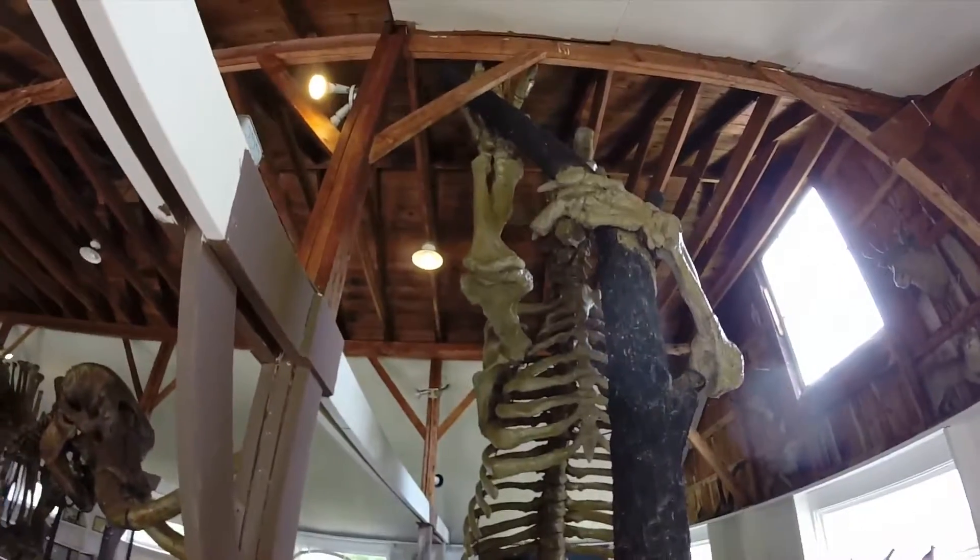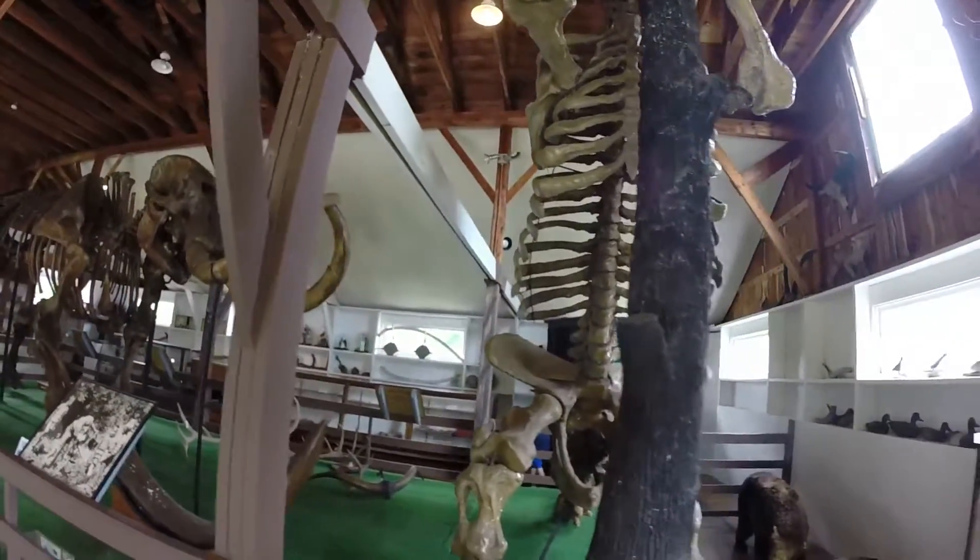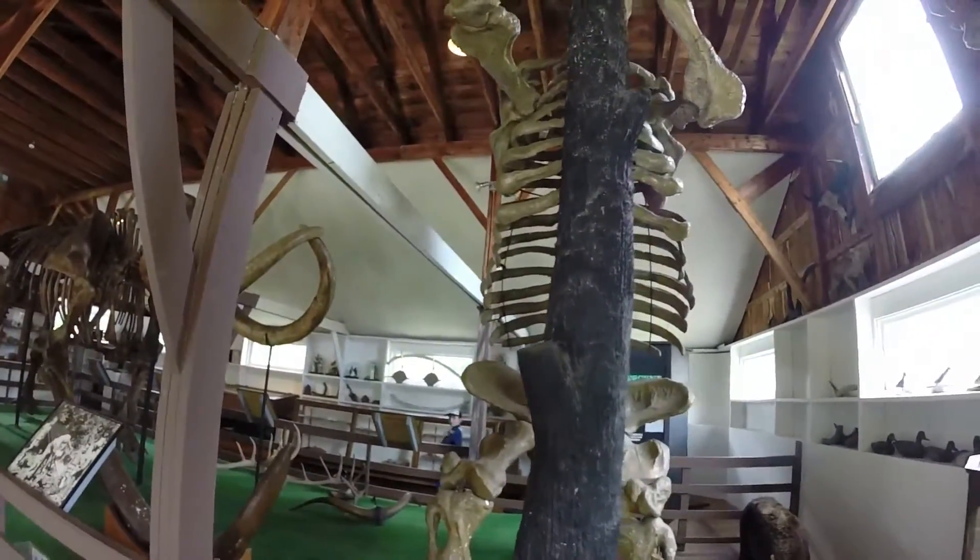This here is a cast — it's like a giant sloth, megatherium.